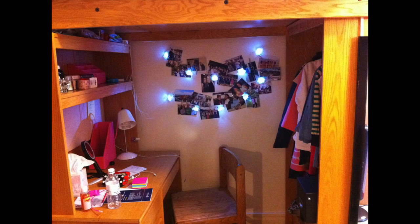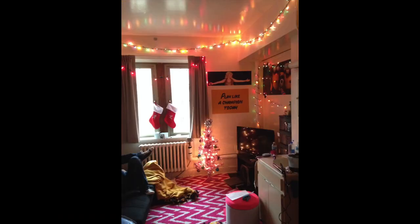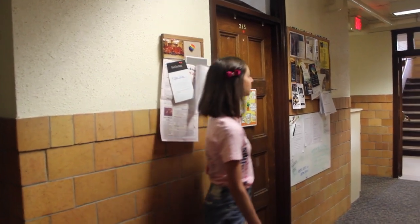Most girls on the first, second and third floor choose to loft their beds to maximize seating space for a futon or other comfy arrangements. All floors come with an RA or resident assistant and they'll have an announcement posted outside of their room and they can pretty much help girls with 99% of the problems that they would ever experience in college life.